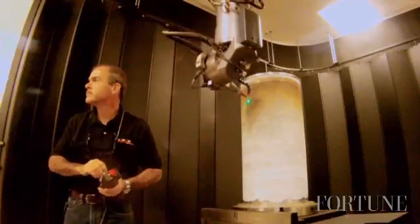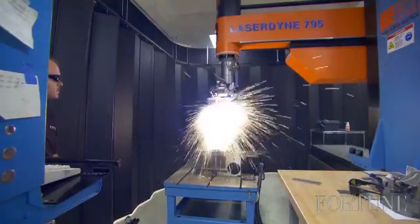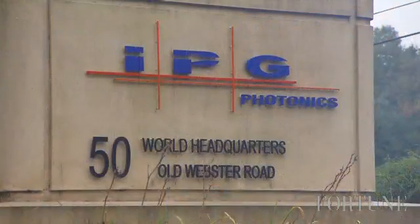It's called a fiber laser and is one of about a hundred types made by IPG Photonics, based in Oxford, Massachusetts.